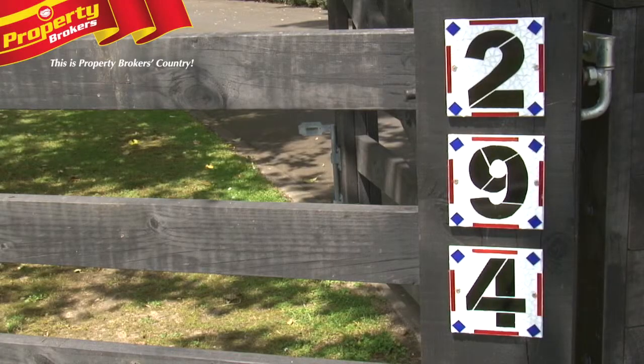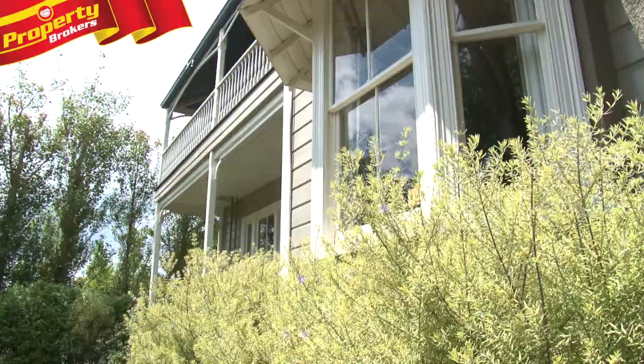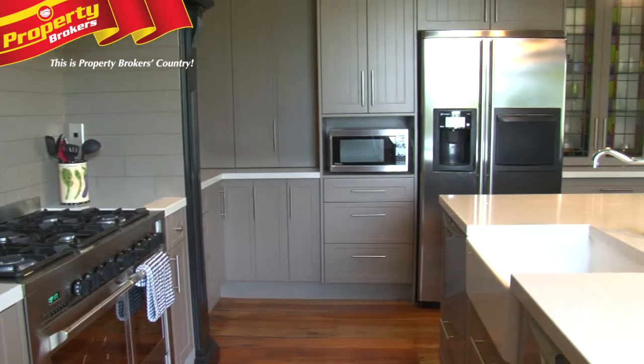Welcome to the home of 294 Napier Road, Palmerston North. This home has the wow factor. It's only minutes from Palmerston North, it's got multiple living options, it's got a chef's kitchen — it's an absolute delight.